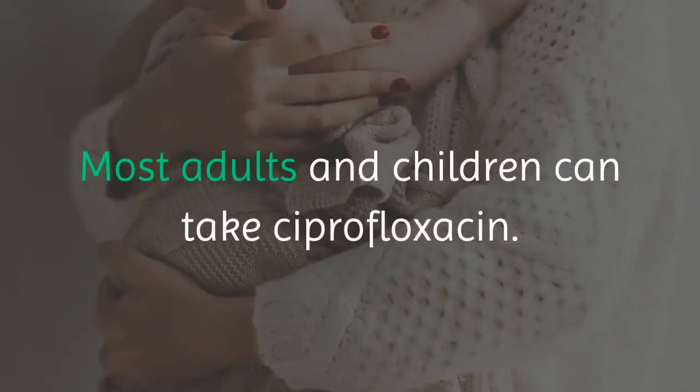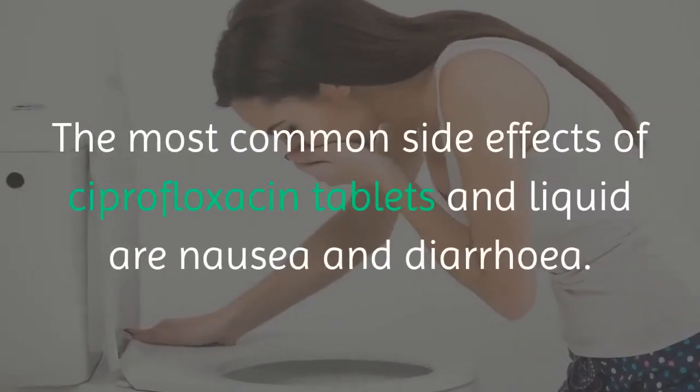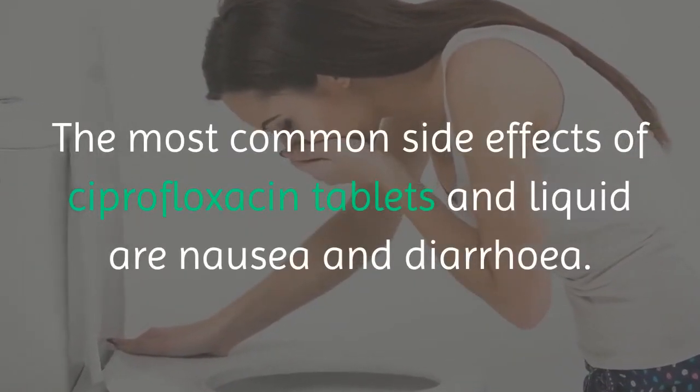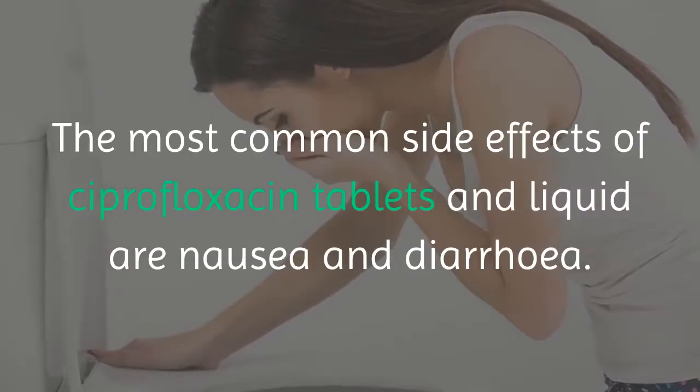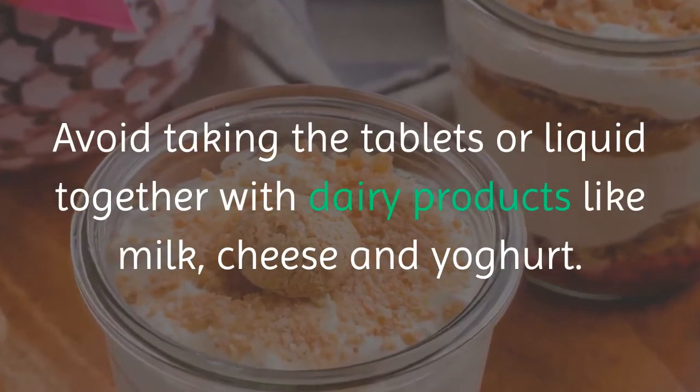Key Facts: Most adults and children can take ciprofloxacin. The most common side effects of ciprofloxacin tablets and liquid are nausea and diarrhea. Avoid taking the tablets or liquid together with dairy products like milk, cheese and yogurt.